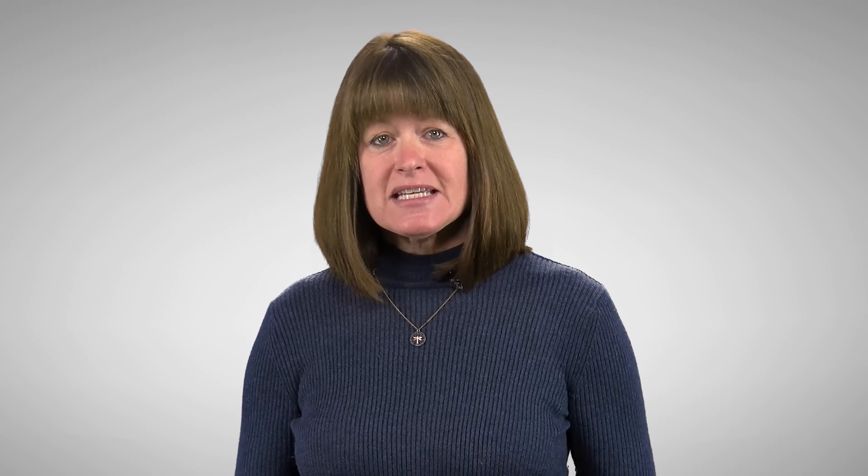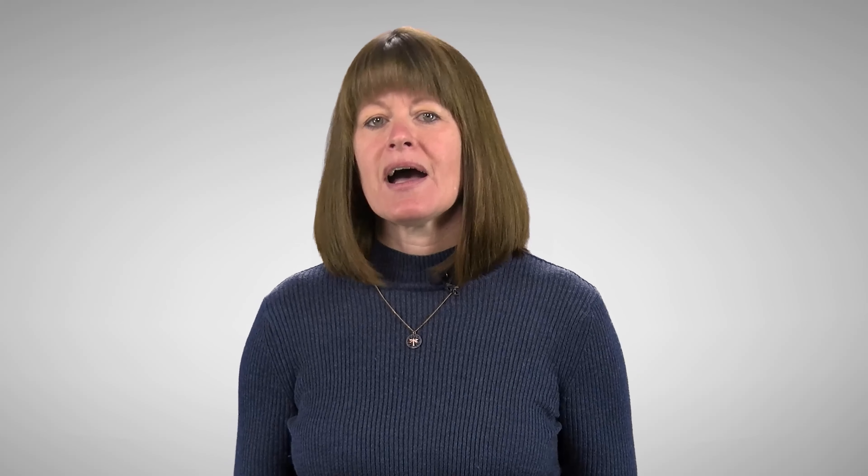This video series is designed to highlight resources aligned to each high leverage practice. Each video will feature resources offered by the Indiana IEP Resource Center, resources available through other centers in the Indiana Resource Network, those provided by the Indiana Department of Education, and key national resources.